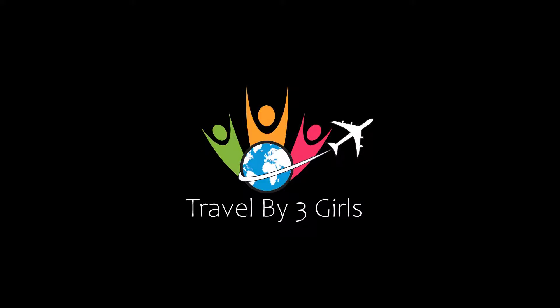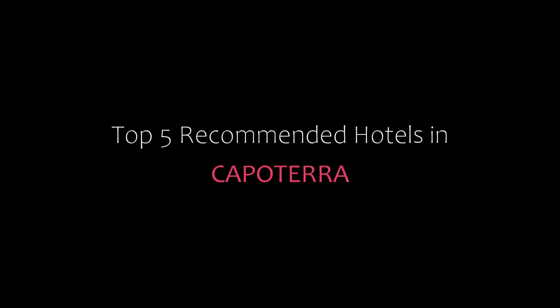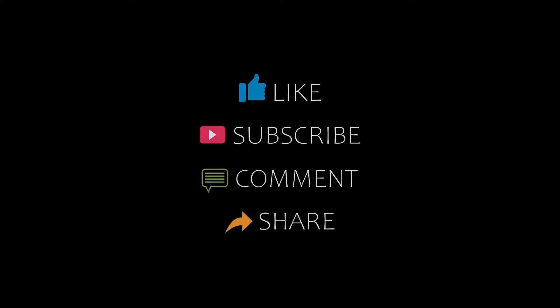Hello everybody, welcome to our YouTube channel and now you are watching a new video of Top Recommended Hotels. Please subscribe to my channel and don't forget to like, share and comment. Let's start the video.